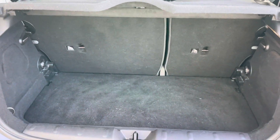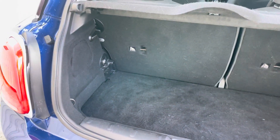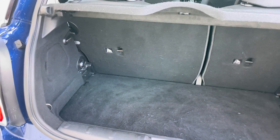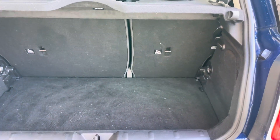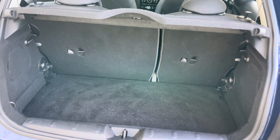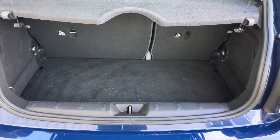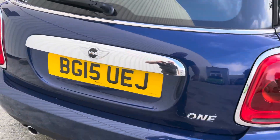As you'd expect, the usual Mini boot size — just for ad hoc shopping bags. You're not going to get a set of golf clubs in there, but if you folded the seats down that'd be fine. It's just a practical little boot for small shopping loads or whatever you want to carry around.